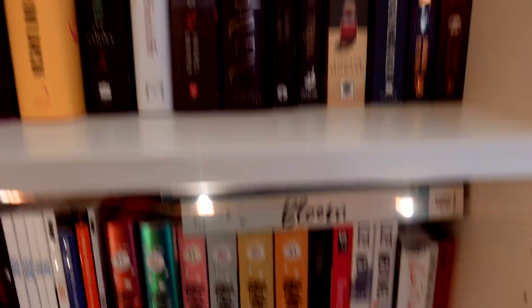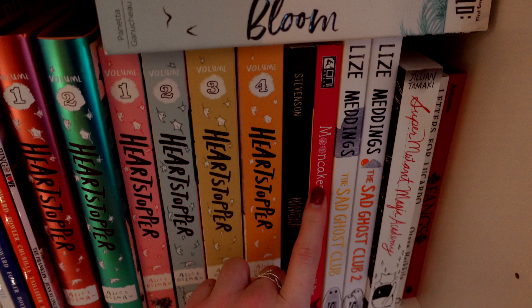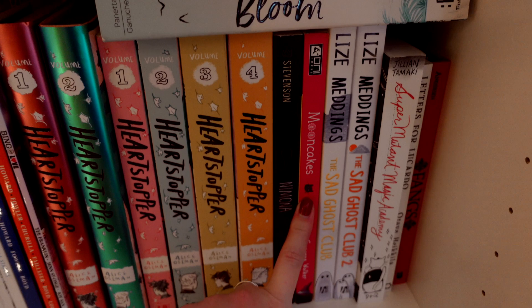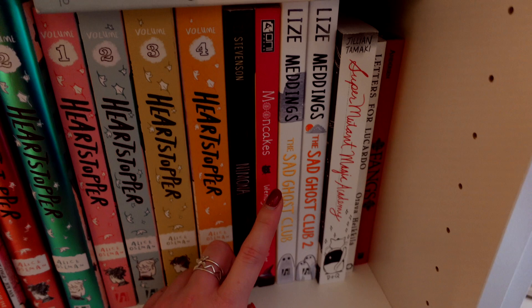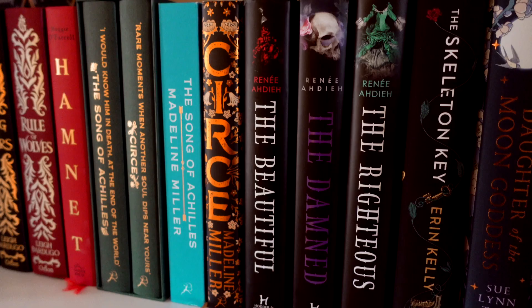Now let's go hunt for my witchy books on my other shelves. Already there's one here — Moon Cakes by Wendy Xu and Suzanne Walker. This is a fantastic graphic novel following a werewolf and witch romance — the werewolf is being hunted by a dark force and the witch is trying to help them not be captured. There's a fictional bookshelf in it which I love. It's a kind of rekindled romance and it's great — I really really liked it.